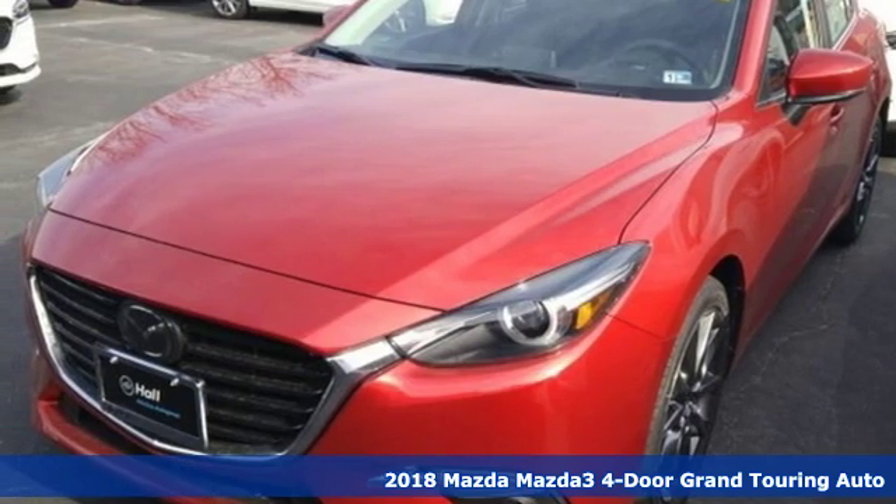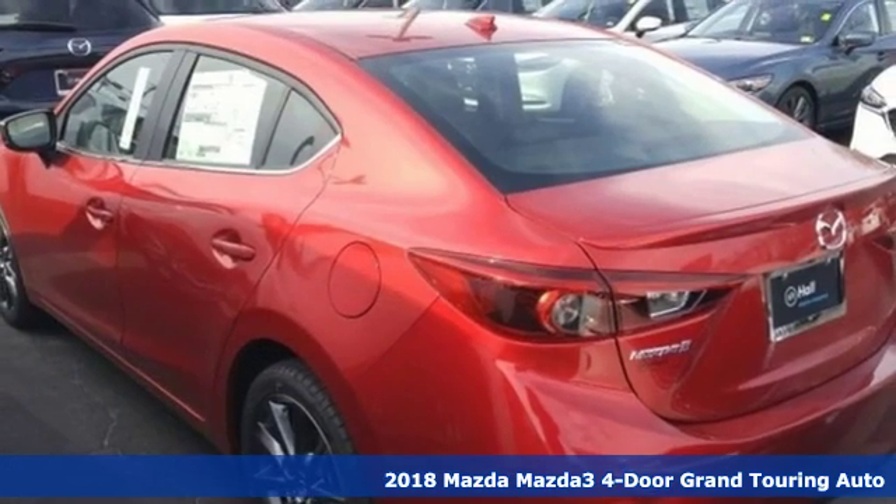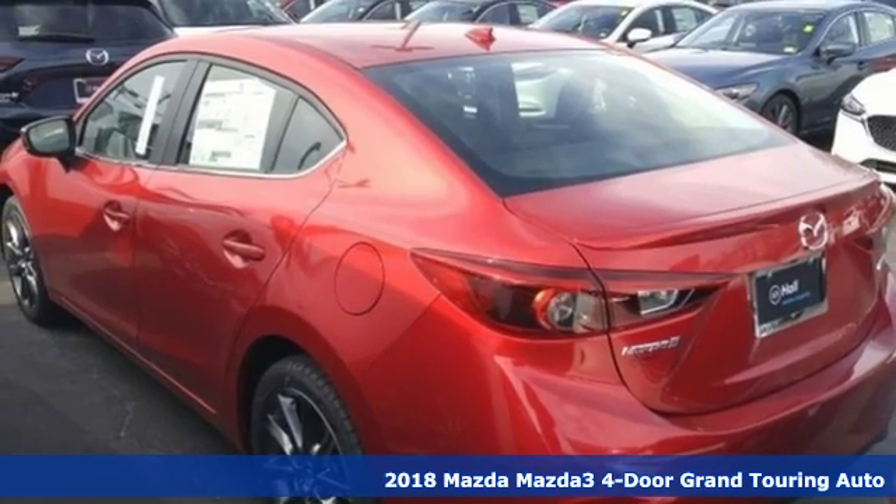Here's a new 2018 Mazda 3, 4-door. Drive it every day and you'll see there's nothing every day about it.